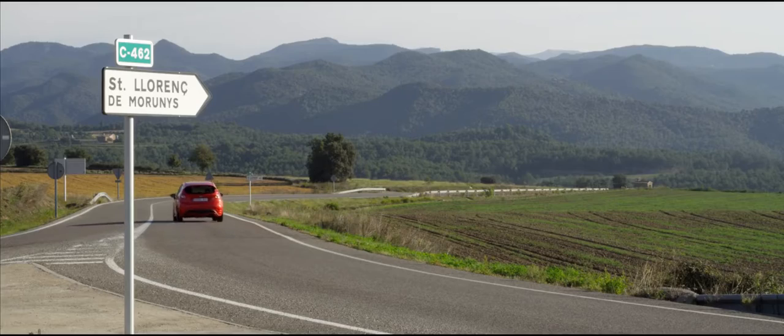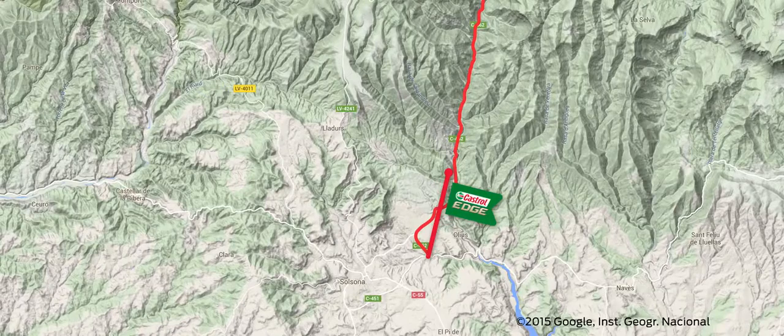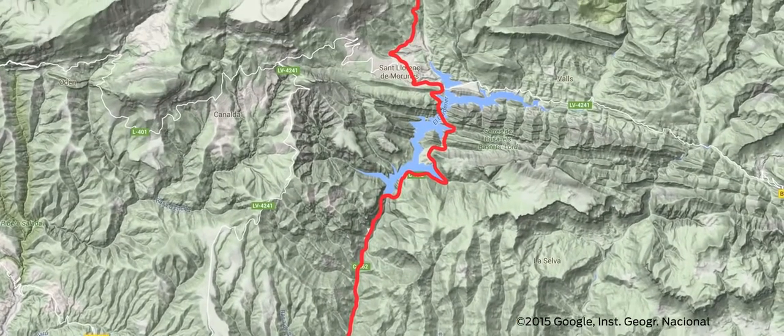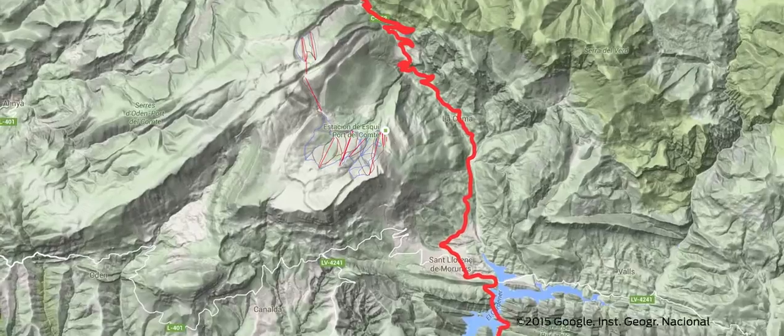The C462 that heads north out of the small Catalonian town of Solsona and then heads up towards the village of San Laurent de Maruny and beyond could well be the best driving road you've never heard of.